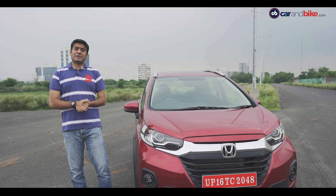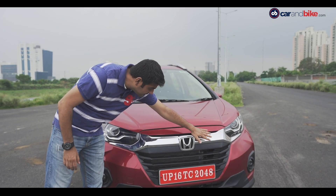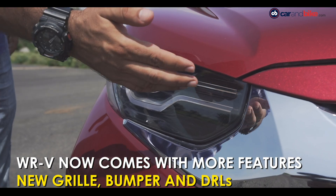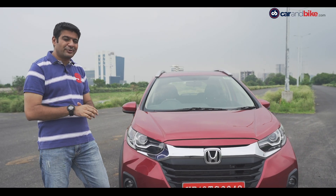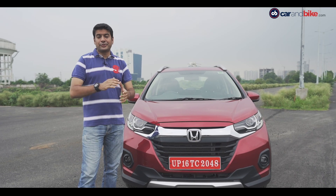As you'd expect from a facelift, the face has changed completely on the WR-V. The grille is a huge departure from what we saw on the car earlier — in fact it's much bigger in size now, and I think it suits the style of this car even more. Along with that, new projector headlamps with LED DRLs, though it's a bit of a struggle to find those really small DRLs. The car also gets a new bumper and new fog lamps, and the changes are for good, I must add.